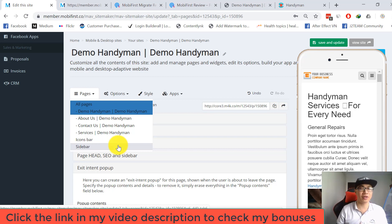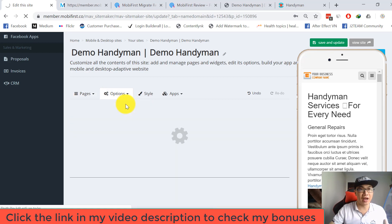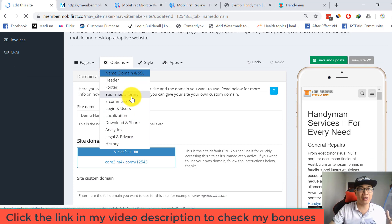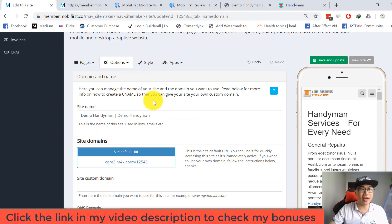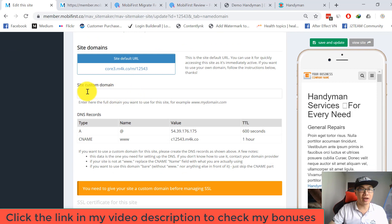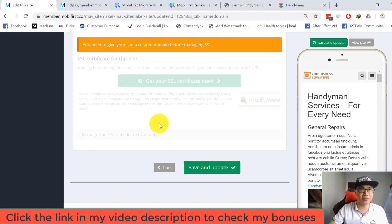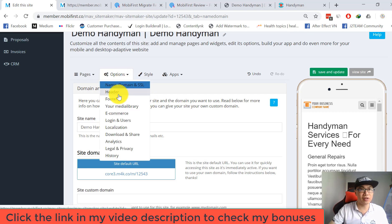You can move on to other pages like About Us, Contact Us, and Services to customize everything you want. In the Options tab, you can customize the site name, domain, SSL, header, footer, media library, e-commerce, logins, users, localization, downloads, analytics, legal and privacy, and history. Enter your custom domain here and make sure you point your DNS records to the right values.